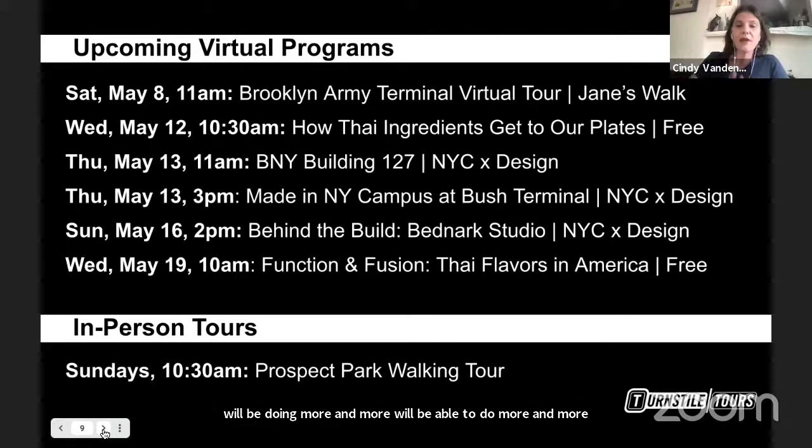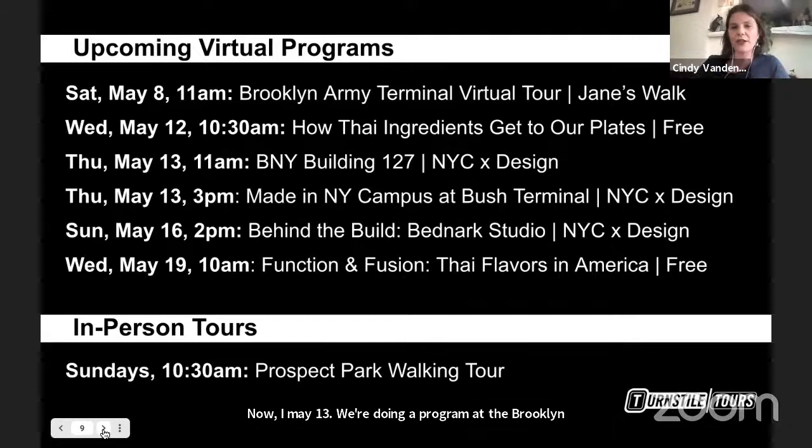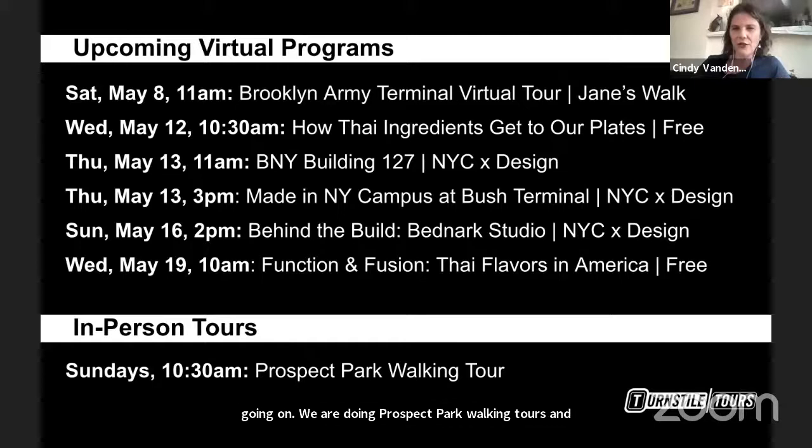A few of our upcoming programs, also part of James Walk: tomorrow we're going live to the Brooklyn Army Terminal. On May 12 we kick off a series celebrating Thai Americans and Thai culture in the United States, interviewing a Thai importer and distributor based in Brooklyn. On May 13 we're doing a program at the Brooklyn Navy Yard with New York City by Design, going to Bush Terminal that afternoon, and back to the Brooklyn Navy Yard on May 16 where Bednark Studio will join us. We're also doing Prospect Park walking tours and hope to launch many other tours, socially distanced and in small groups soon.